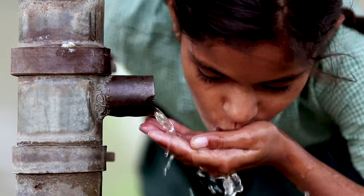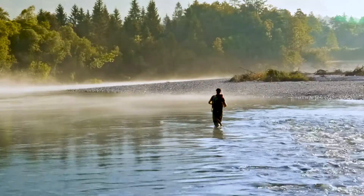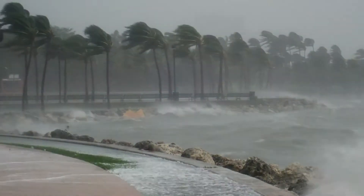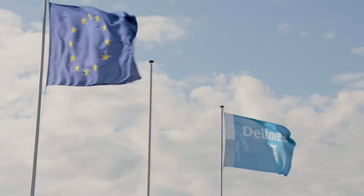Water, essential to life and civilization. Humankind has always been drawn to deltas and coastlines as places to live and do business. However, the unpredictability of water and weather in these areas can make life challenging. That's where the services of Deltares help.